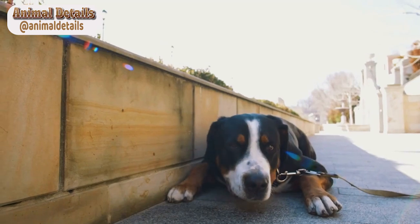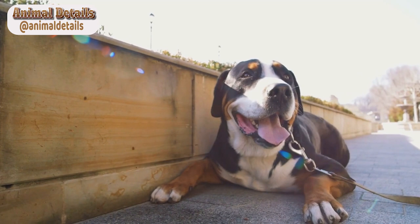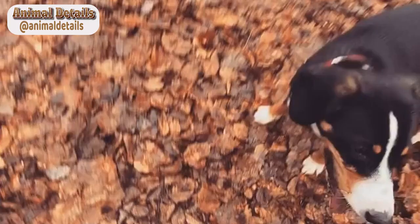The Entelbücher Mountain Dog, also known as the Entelbücher Sennenhund, is a small to medium-sized breed that originated in Switzerland. These dogs were originally bred for herding and guarding livestock in the mountains and have since become popular pets in many countries around the world.